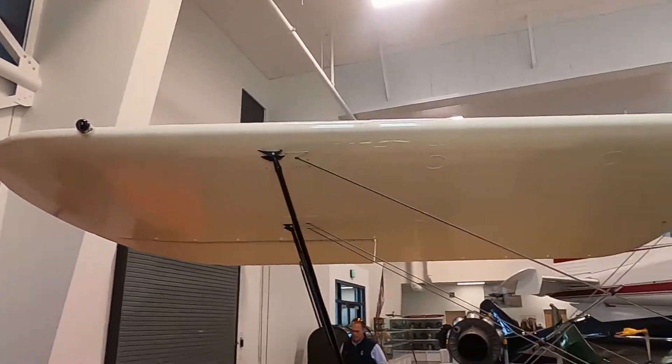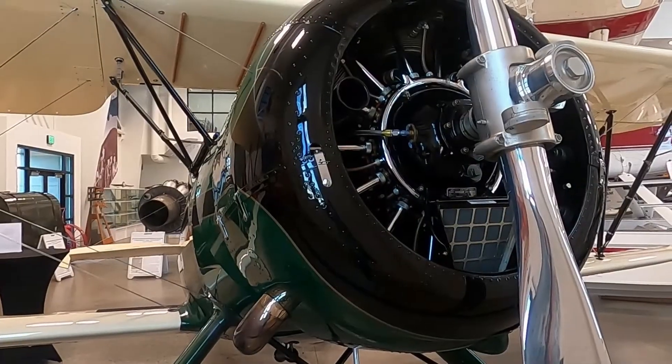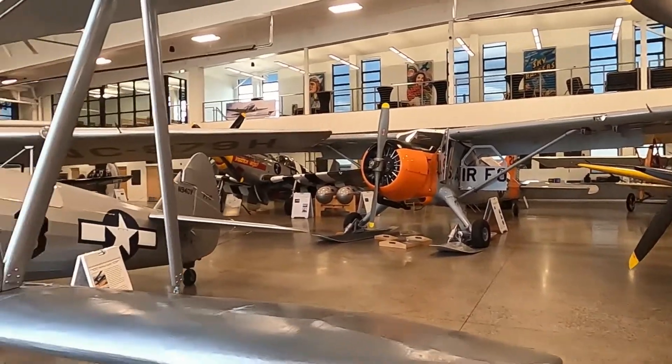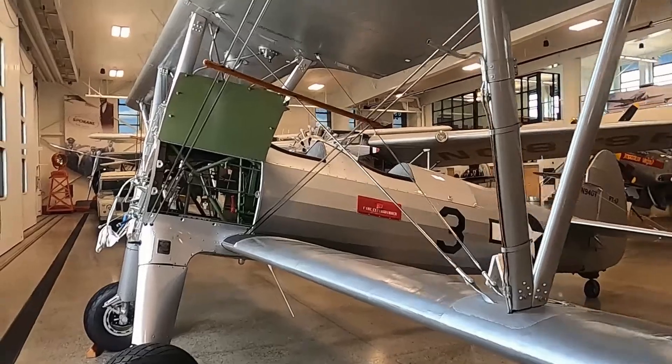This is the Historic Flight Foundation at its new hangar at Feltz Field, 10 minutes from downtown Spokane. All the planes fly and they offer public rides, allowing for some downtime for maintenance like this Stearman.